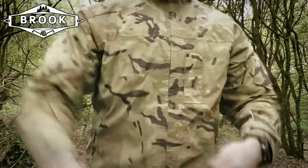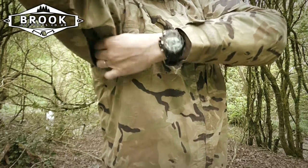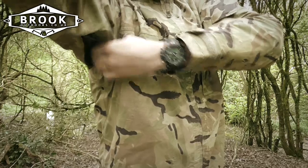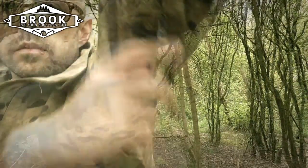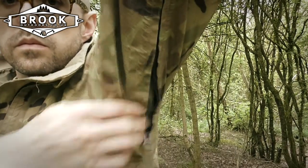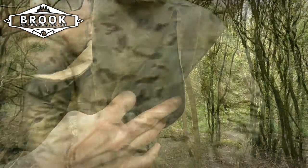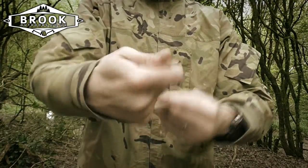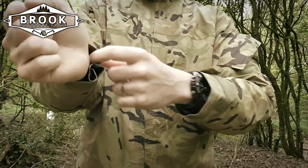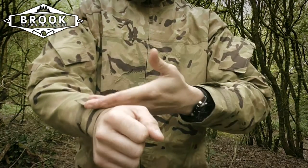Also on each side we have ventilation zips. I've undone one earlier to allow some ventilation, and you can see what it looks like when closed on the other side. It has a toggle on the end for easy access and grabbing. On the wrists there are velcro closings that enable you to lock down to your specific wrist size to stop any water or wind ingress.